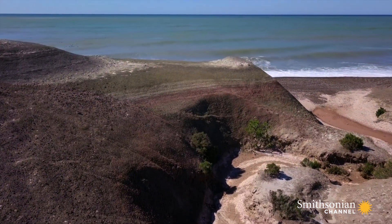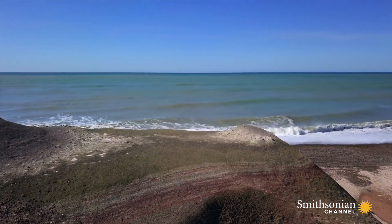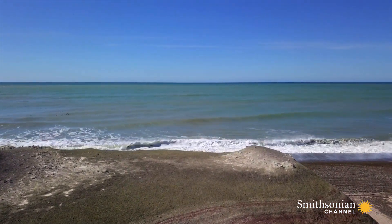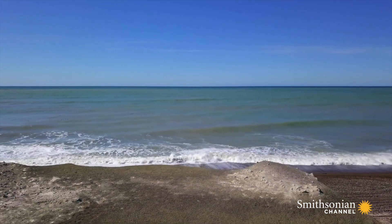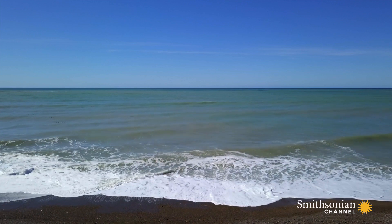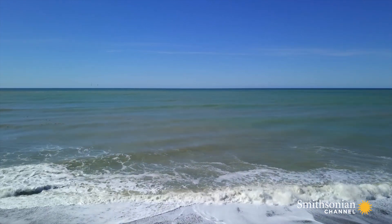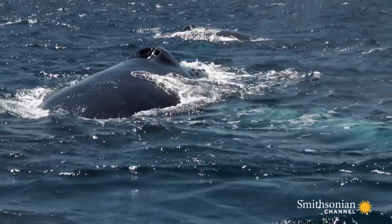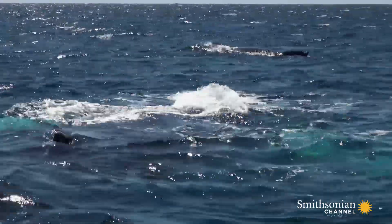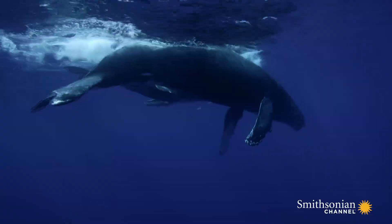Once they adapted to life in the shallows, it took 10 million years for the descendants of Pachycetus to become fully aquatic. Why did it take so long? Because to live underwater, they had to change. It is one of the most remarkable stories of total physical transformation in the annals of evolution.